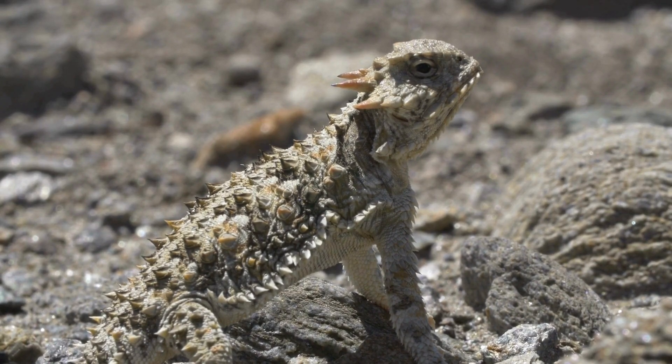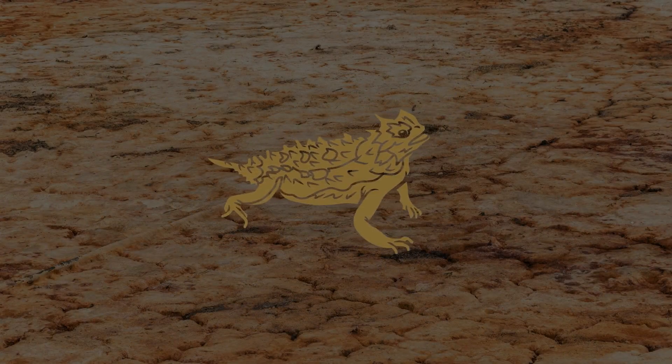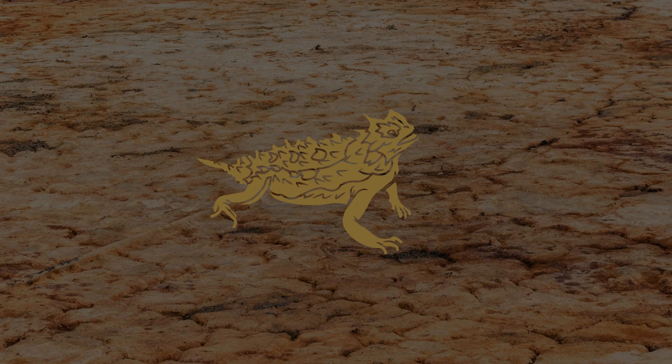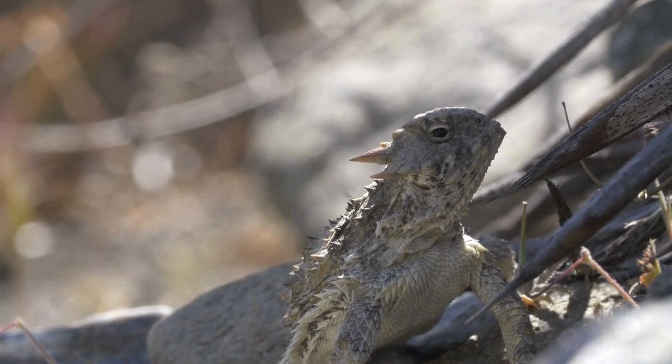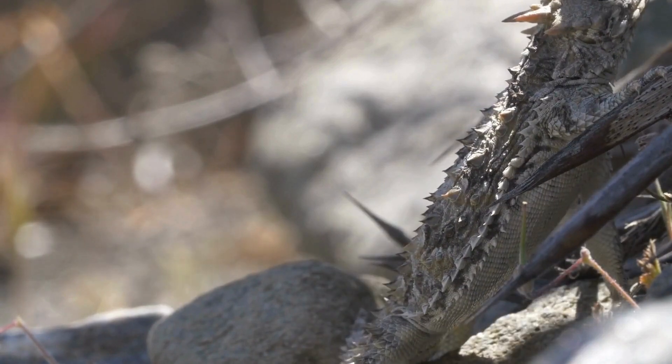If they're seen, they have a unique way of running to escape. Instead of traveling at a consistent pace, they go and stop to confuse their predators. If they're caught, a series of sharp scales across their bodies makes it more difficult for predators to swallow them.